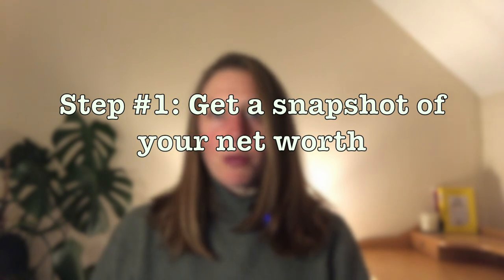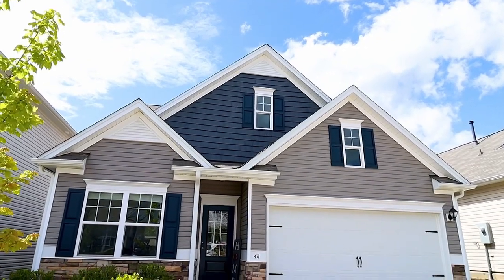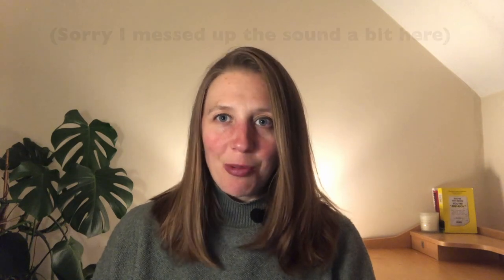Step one is to start with a snapshot of your net worth. Your net worth constitutes your assets, which are the things that you own that have value and ideally over time will generate more wealth for you, whereas your liabilities are things that cost you money. What you want to do is get these items into a table, and I'm going to show you what that looks like.